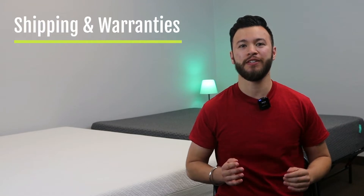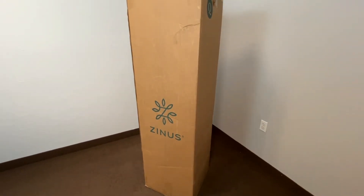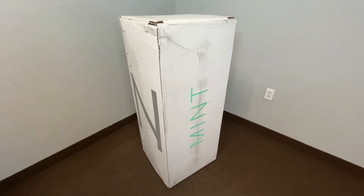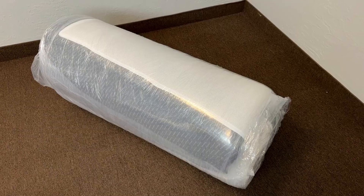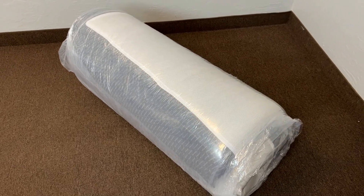The first thing I want to go over is some information about shipping and warranties. Despite being from different brands, the shipping and warranties work pretty much exactly the same for both of these mattresses, making it pretty simple. Both mattresses have free shipping and are going to be delivered to you in decently compact boxes that are pretty easy to move around and unpack. They are going to be compressed and tightly wrapped in plastic, so it is a good idea to let them air out for a little while before using them. There also may be a slight odor, but this is normal and to be expected with pretty much any mattress you get in a box.